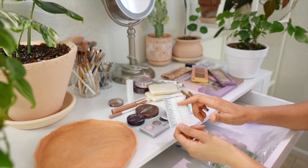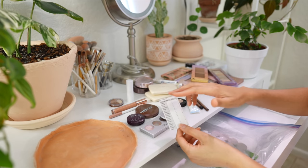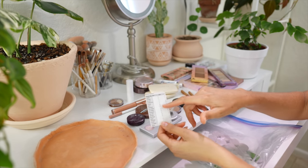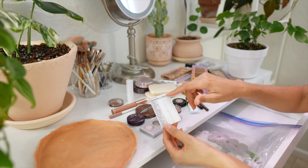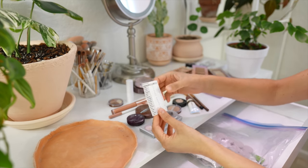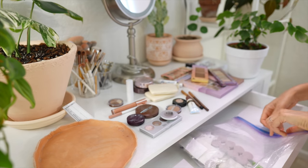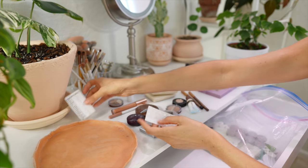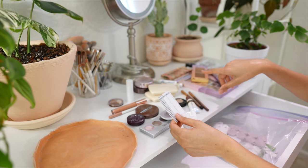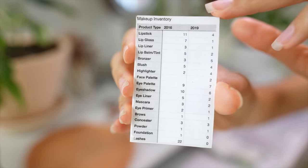I've been keeping this makeup inventory since about 2012 or 2013. Each year I count out my different categories - lipstick, lip gloss, lip liner, bronzer, blush, highlighter - and list how many I have in each category. I have my 2016 inventory here, and 2019 was the comparison, so I took a couple years off in between. It was kind of a fun game to keep track. My collection really doesn't change too much year to year, but I'd be interested in adding up all the products now to see where I'm at.